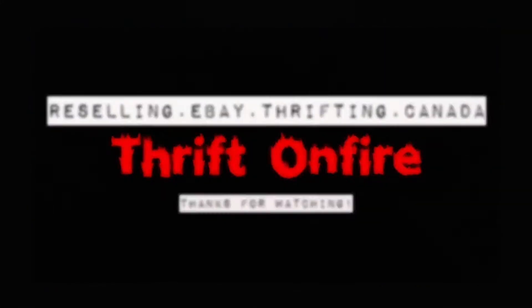On today's video, we're going to be talking about how to sell shoes in Canada to make a profit on eBay. Let's get started. Welcome to the channel Thrift on Fire. Today we're going to be talking about selling shoes in Canada on eBay. You can use the same model on other platforms, but I only sell shoes on eBay, so that's what we're going to be talking about.